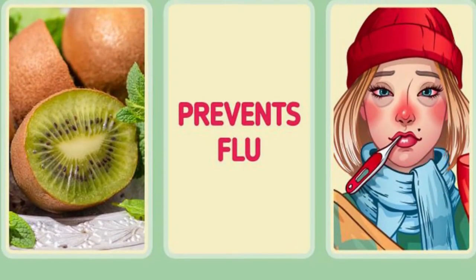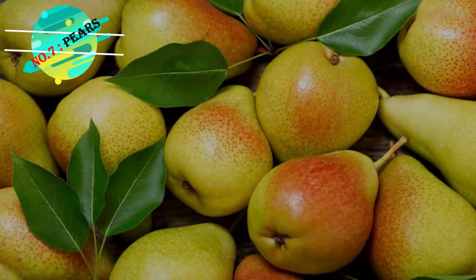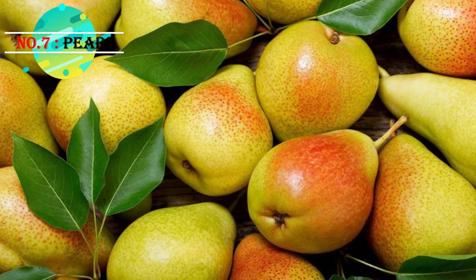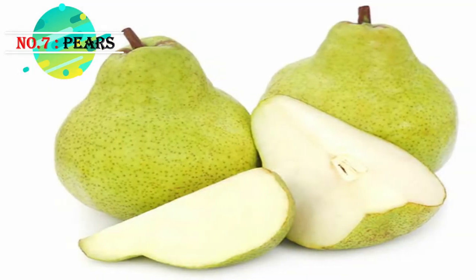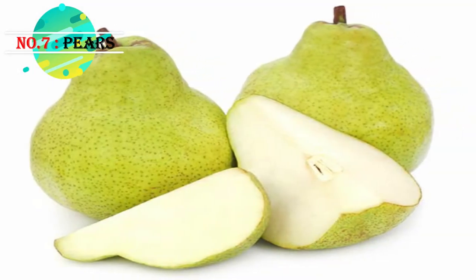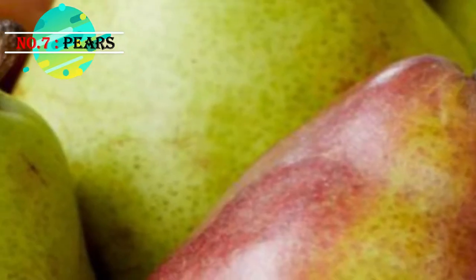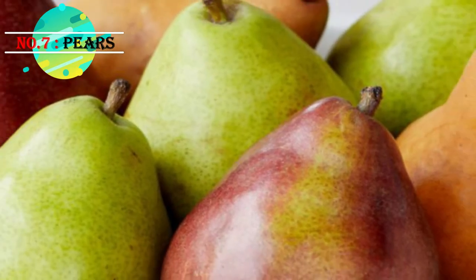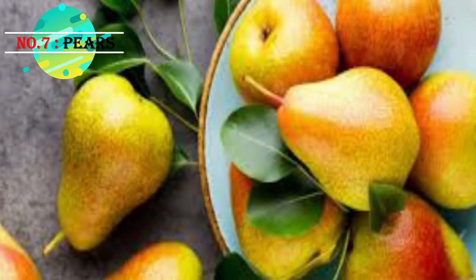Number seven: pears. Pears can be very tasty and are a great fruit to eat if you have diabetes — their nutritional benefits can actually help you manage the condition. They also have a low glycemic index, so they won't raise your blood sugar level too quickly. As long as you keep your portions in mind and eat them alongside other nutritious foods, you should go for it.